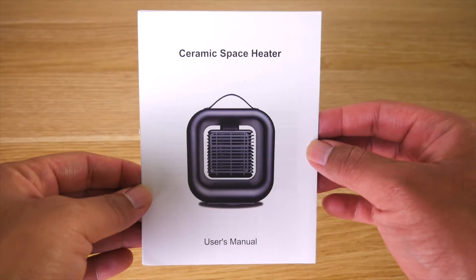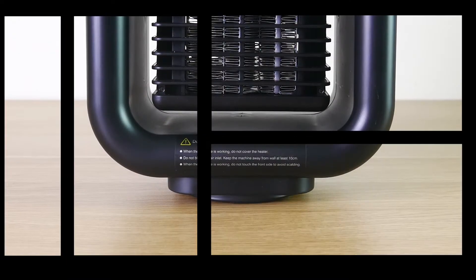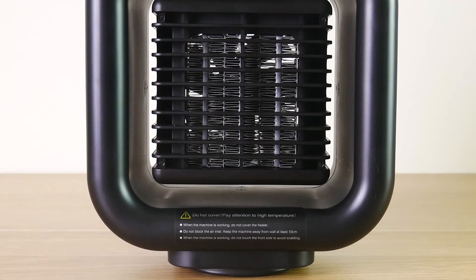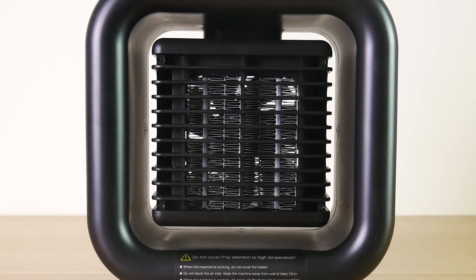This includes a nice and easy to read user manual so you know exactly how to operate the unit. And of course, you get your Best Heat portable heater and cooling fan, which is very lightweight and compact, so it's perfect for small rooms or narrow spaces as it does not need much space to operate.